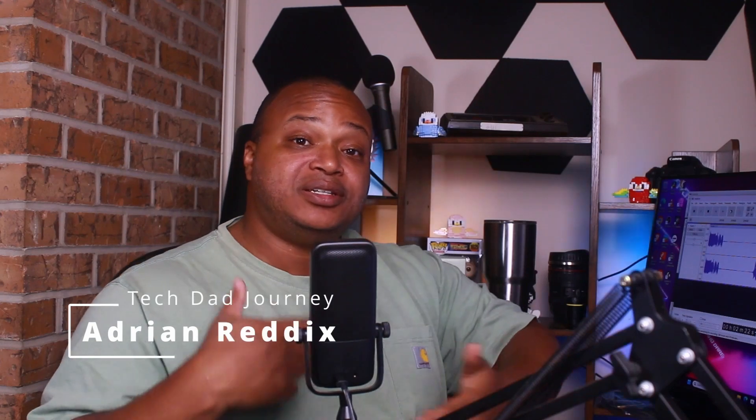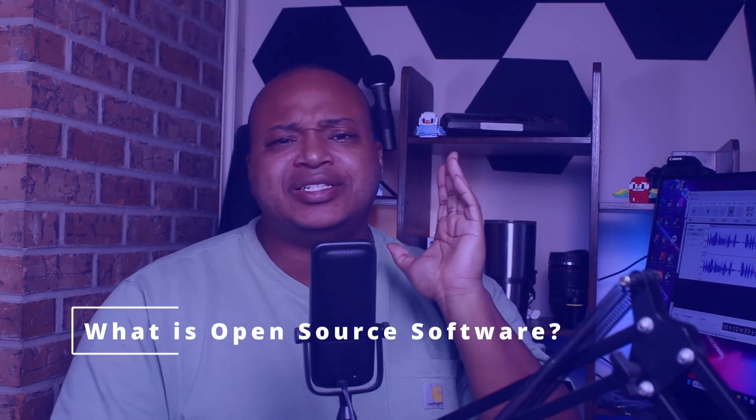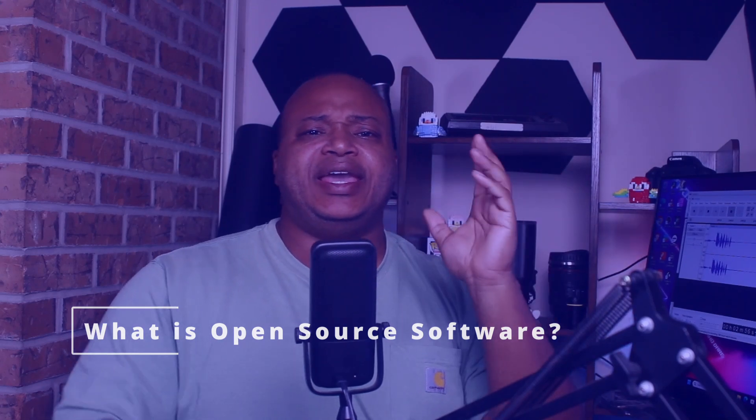Hey guys, how's it going? My name is Adrian Redix, and we're talking about some cool free open source software today. So what is open source? Open source is software that is open — it's free for anybody to use. It has a license, usually like the GNU license, and the software is for everybody.